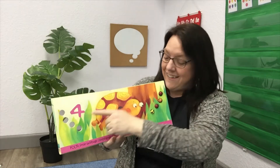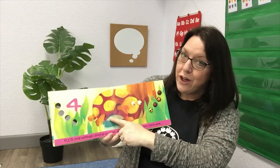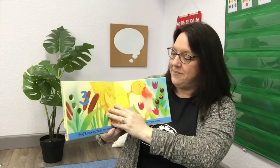Four! Four little ladybugs climbing up a tree. Along came a turtle, and then there were three!